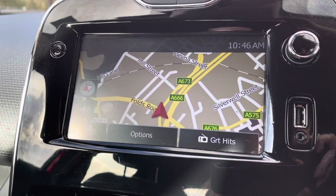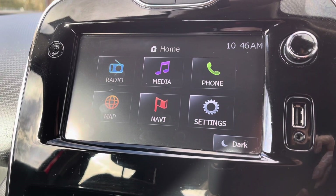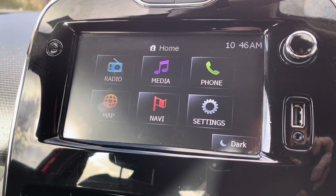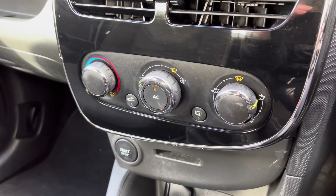You can navigate yourself to your closest points of interest including nearby fuel stations if you are low on fuel. Of course you do have all your vehicle settings just below there as well, along with your USB port located just to your right hand side.